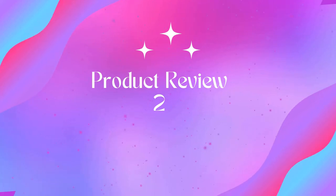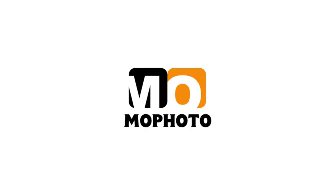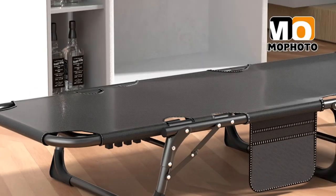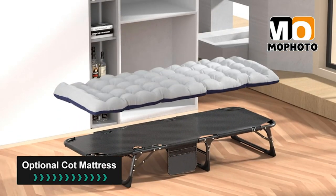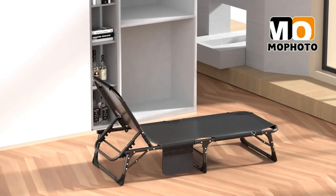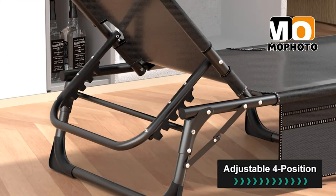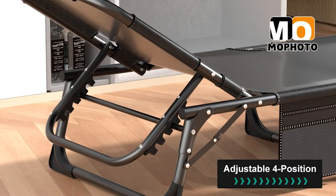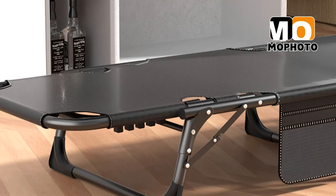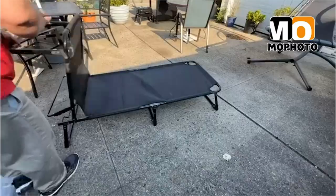Product 2: Ma Photo folding chaise lounge chair, 5-position folding cot. This adjustable 5-position heavy-duty folding lounge chair is ideal for indoor or outdoor use. You can recline or lay flat according to your needs. The folding cot unfolds to L 75.2 x W 26.8 x H 11.8 inches and folds to 30.7 x 26.8 x 9.8 inches — very easy to carry.